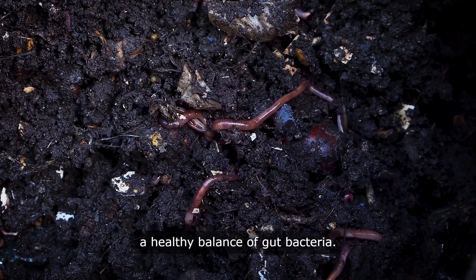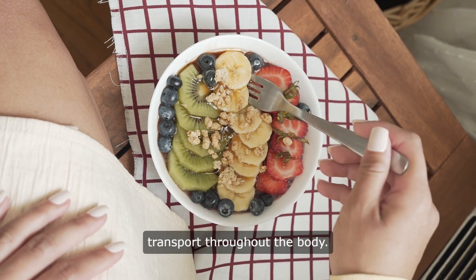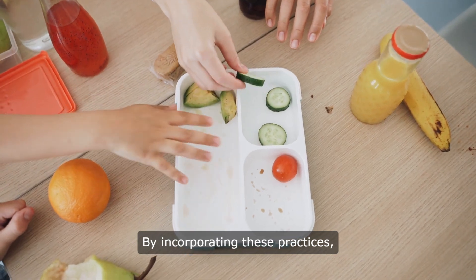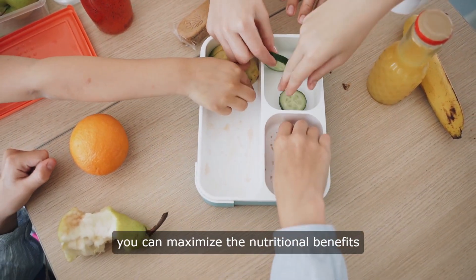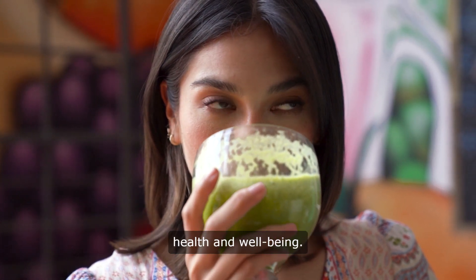Staying hydrated ensures proper digestion and nutrient transport throughout the body. By incorporating these practices, you can maximize the nutritional benefits of your diet and support overall health and well-being.